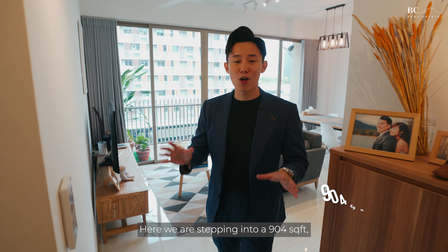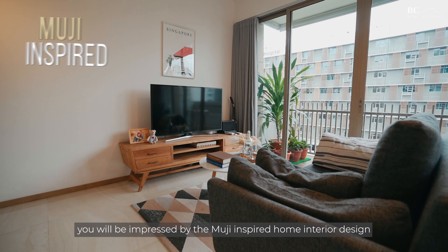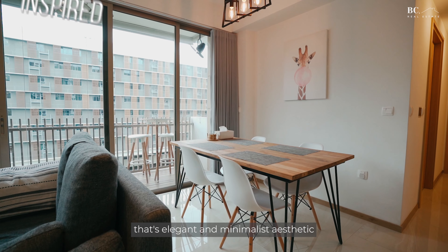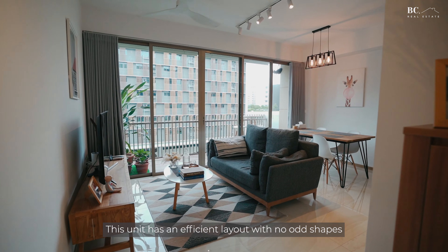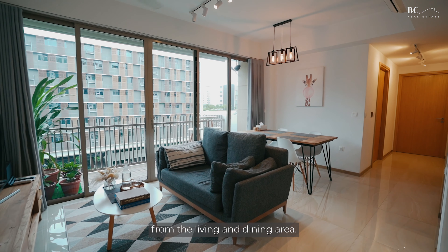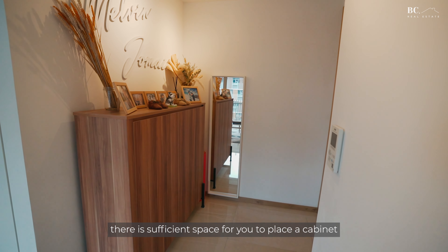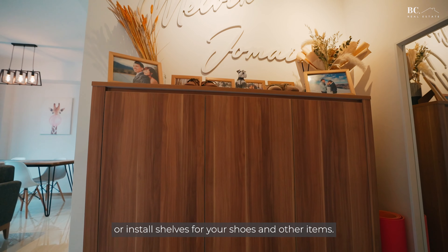Here you are stepping into a 904 square feet 3-bed 2-bath unit at The Vales. The moment you step in, you will be impressed by the Muji-inspired home interior design that's elegant and minimalist. This unit has an efficient layout with no odd shapes and all bedrooms are tucked away from the living and dining area. At the entrance, there is sufficient space for you to place a cabinet or install shelves for your shoes and other items.